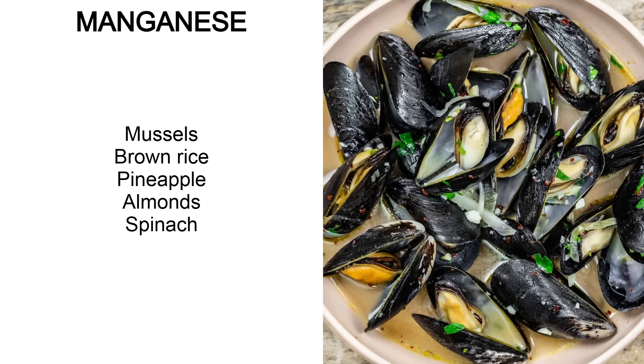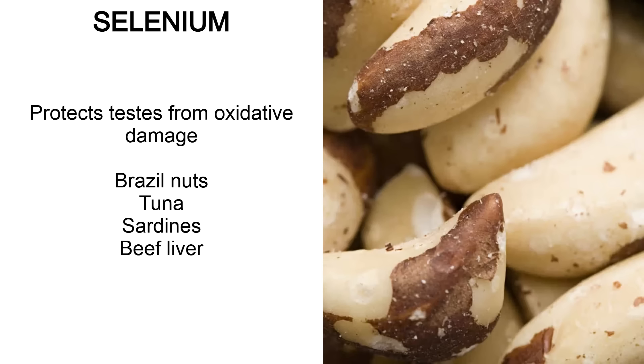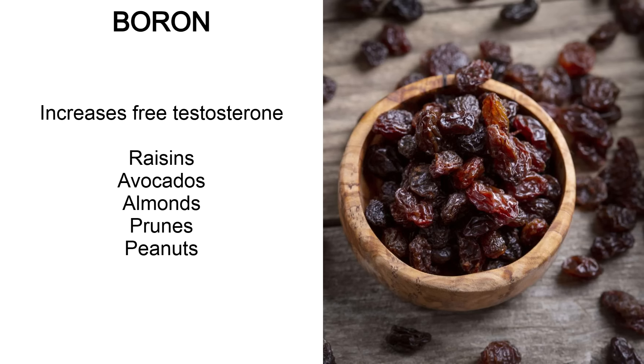Manganese can be found in mussels, brown rice, pineapple, almonds and spinach. For chromium, the best source by far is mussels, followed by oysters, Brazil nuts, dates and broccoli. Selenium protects the testes from oxidative damage — the best source is Brazil nuts, with other good sources being tuna, sardines and beef liver. Boron is another important one for testosterone, especially for increasing free testosterone — you can get it from raisins, avocados, almonds, prunes and peanuts.